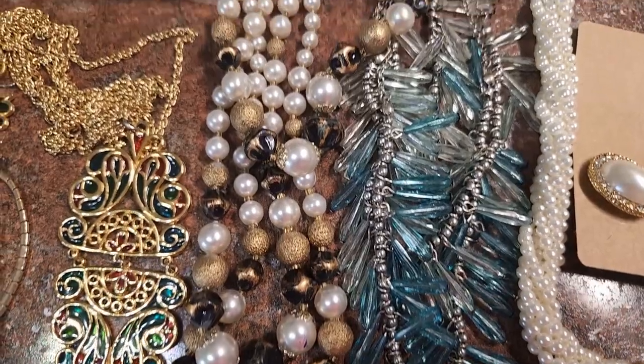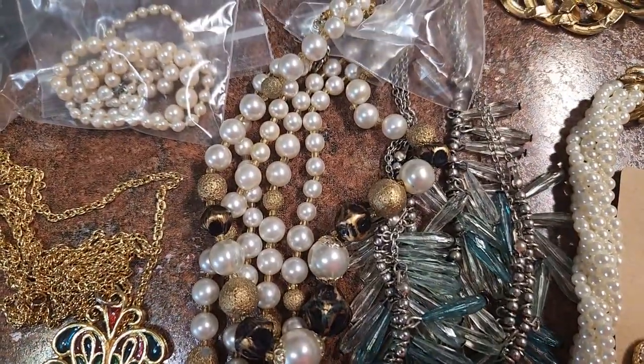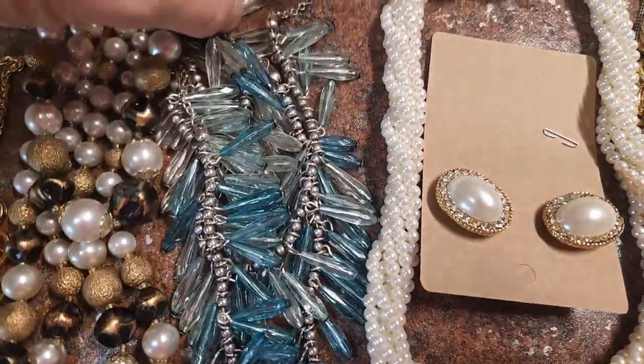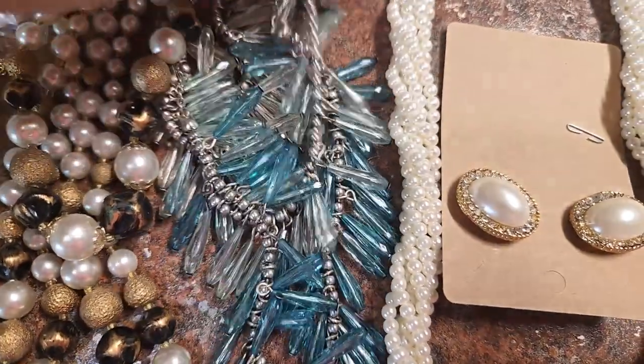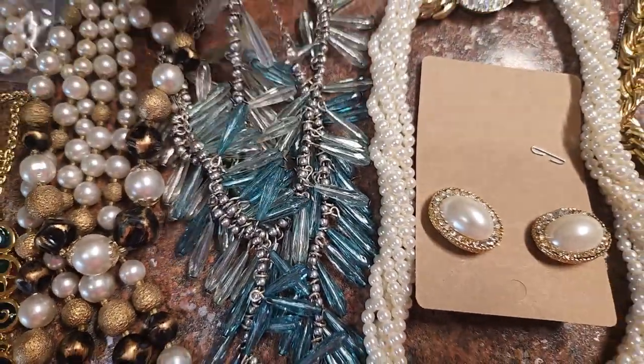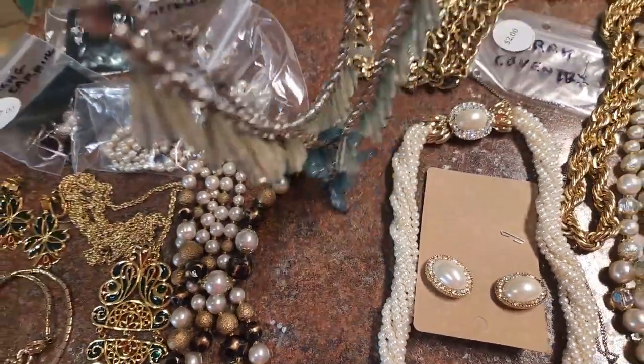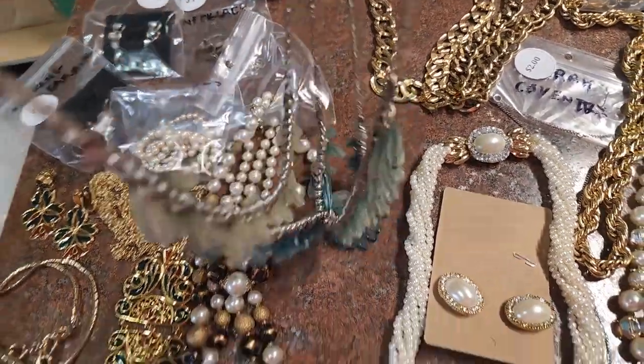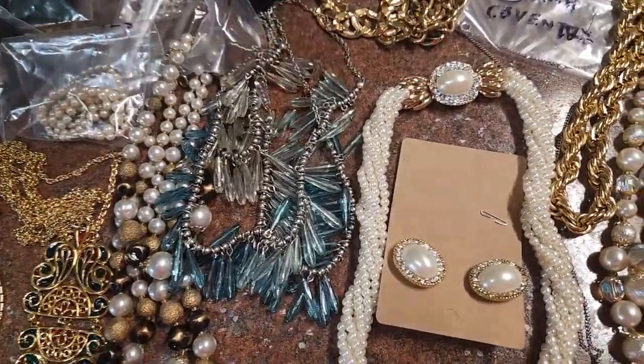Next to it we have a Japan three-layered necklace. Next to that is this pretty — well, they're acrylic, not glass — but it's an interesting fashion piece. It's three layers, three shades of turquoise color. Just a really unique, fun fashion piece.